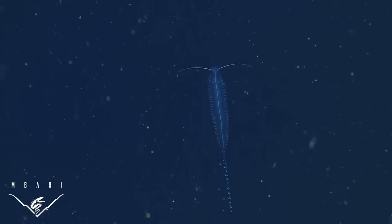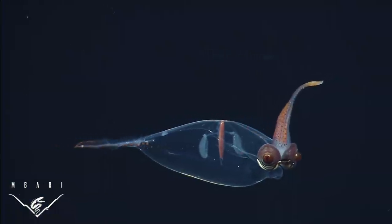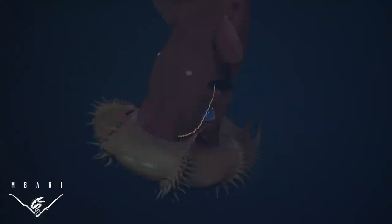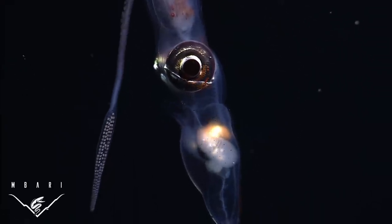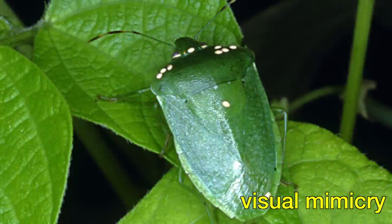To stay concealed from predators, many creatures here use camouflage, such as transparency, reflective surfaces, or dark coloration. Others use more deceptive means of disguise. One such deception is visual mimicry.